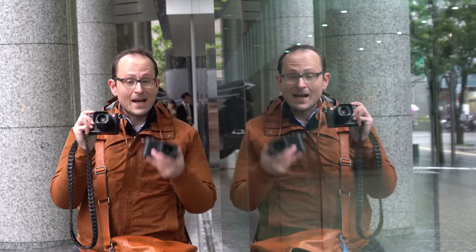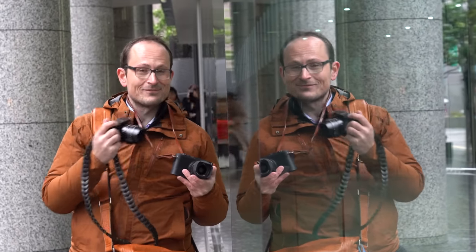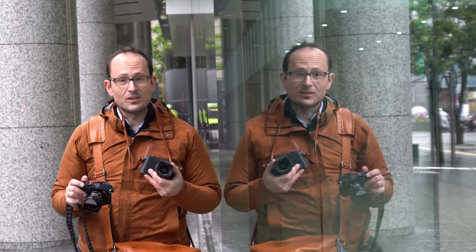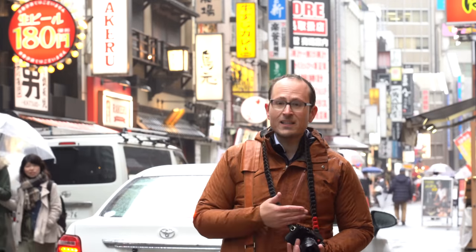This is the Q2. It outwardly looks very similar, but there are some significant upgrades. In this video, I'm going to take you to Hong Kong, New York, and Tokyo, and we're going to test these out and see how the Q2 compares to the Q1.